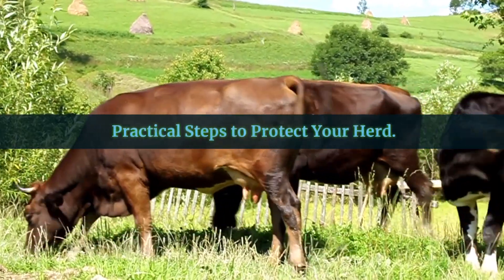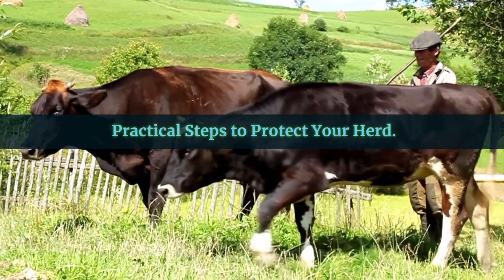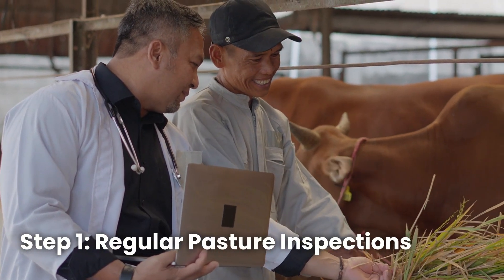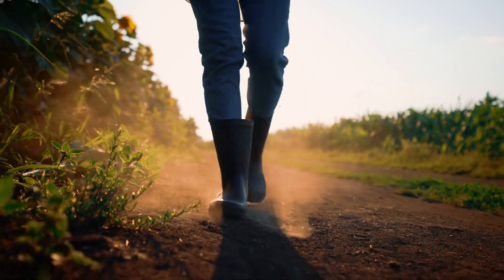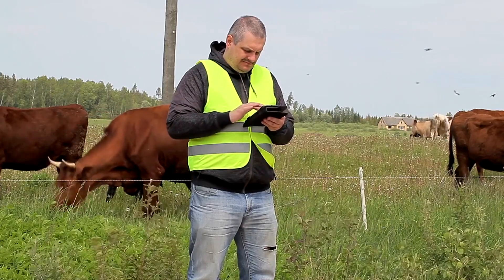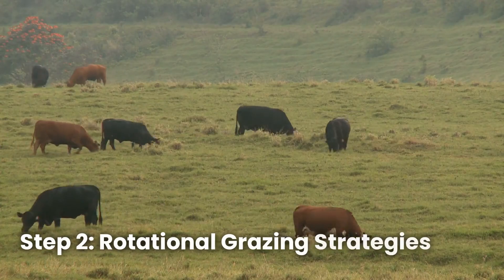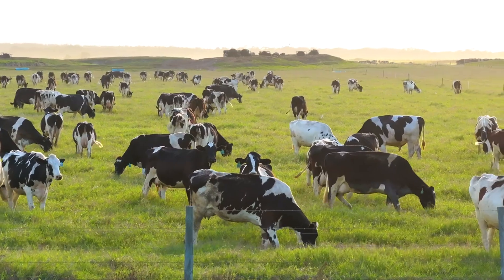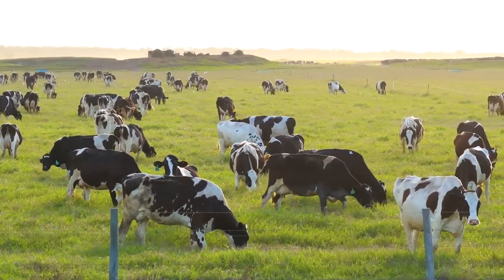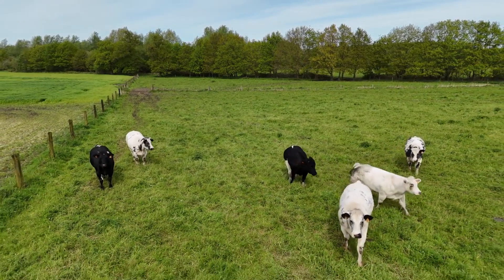Now that you know what to look for, let's focus on how to keep your livestock safe. These simple strategies can make all the difference. Step one: regular pasture inspections. Walk your pastures regularly and check for toxic plants, especially during high-risk seasons like early spring or after a frost. Step two: rotational grazing strategies. By moving your livestock between different paddocks, you give grasses and plants time to recover and reduce overgrazing.